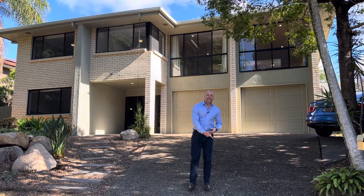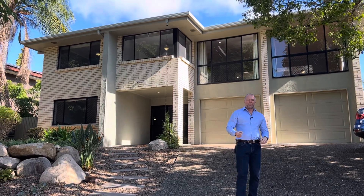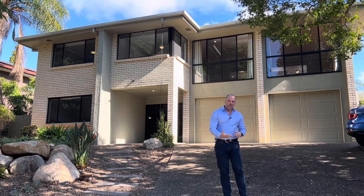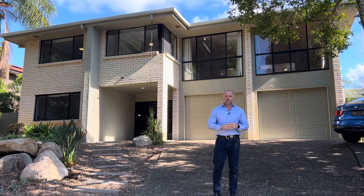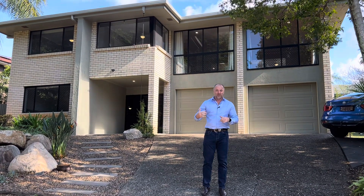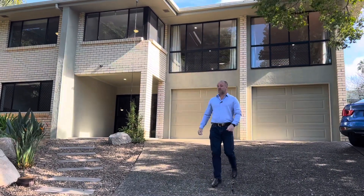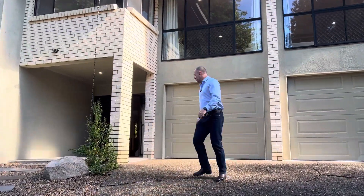Ladies and gentlemen, welcome to 19 Arabaya Avenue in Jindalee. What a beauty we've got to present here today. We've got five bedrooms, four bathrooms, three car accommodation — an absolute gem high and dry in Jindalee. This property has dual living, it's legal height underneath. We're set on 612 square metres of land. Absolutely stunning, massive house — come and have a walk through.